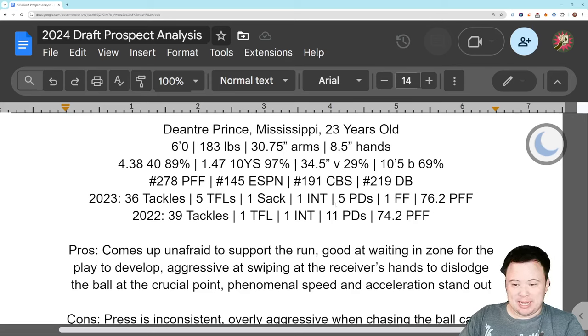A couple of picks, 16 passes defensed, 75 tackles — pretty decent production for Mississippi. He's not afraid to come up and support the run; no questioning his effort there. He's good at waiting in zone for the play to develop, monitoring things, watching the play, and then making a play based on his read. He's good at the catch point — aggressive at swiping at the receiver's hands to dislodge the ball. His speed and acceleration just stand out, and it feels like there's always going to be a place for a guy this fast.